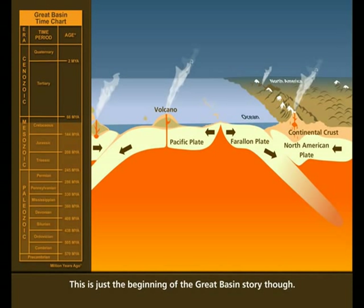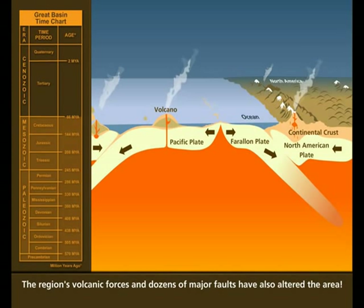This is just the beginning of the Great Basin story, though. The region's volcanic forces and dozens of major faults have also altered the area.